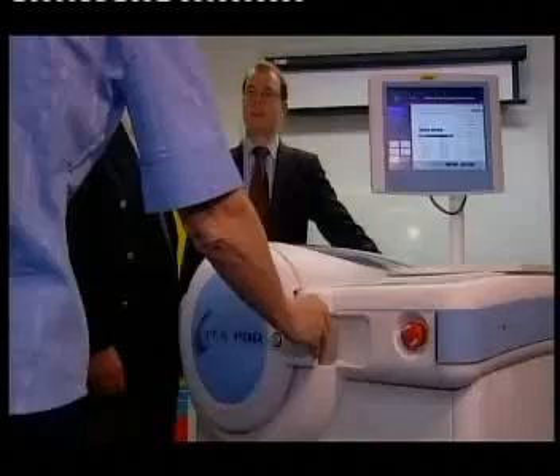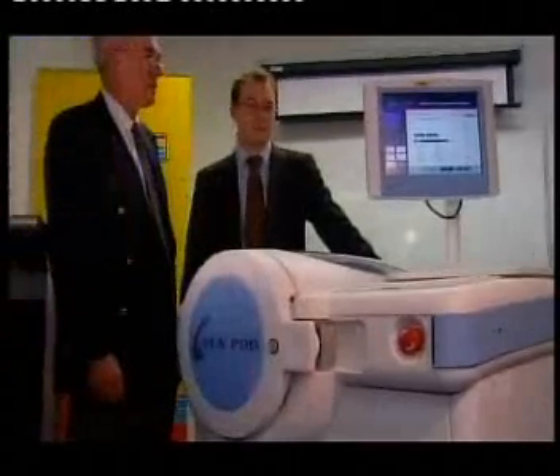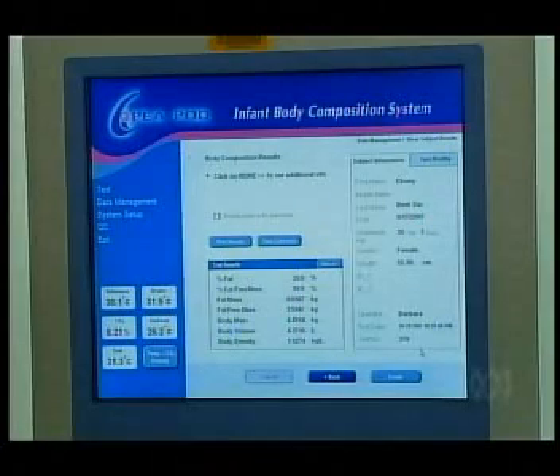The new equipment was funded through the Golden Casket Foundation. Doctors will use it to accurately measure a baby's body fat and fat-free mass. Maybe there's not much fat under the skin, but there's a lot of fat centrally.